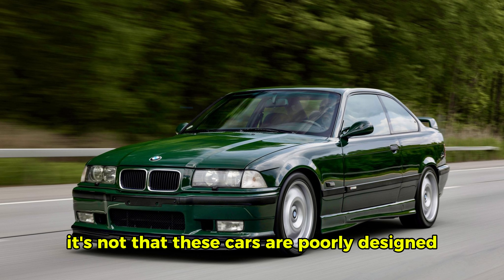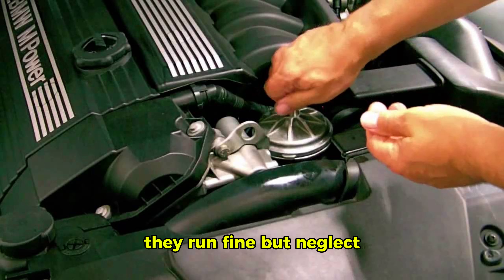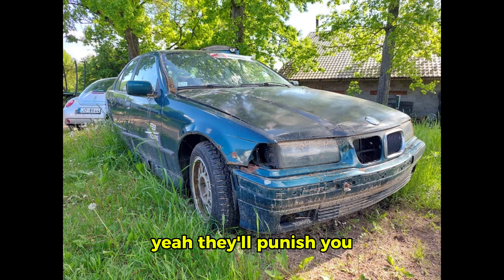The funny thing? It's not that these cars are poorly designed — it's that the parts weren't meant to last 25-plus years. With proper maintenance or upgraded components, they run fine. But neglect? Yeah, they'll punish you.